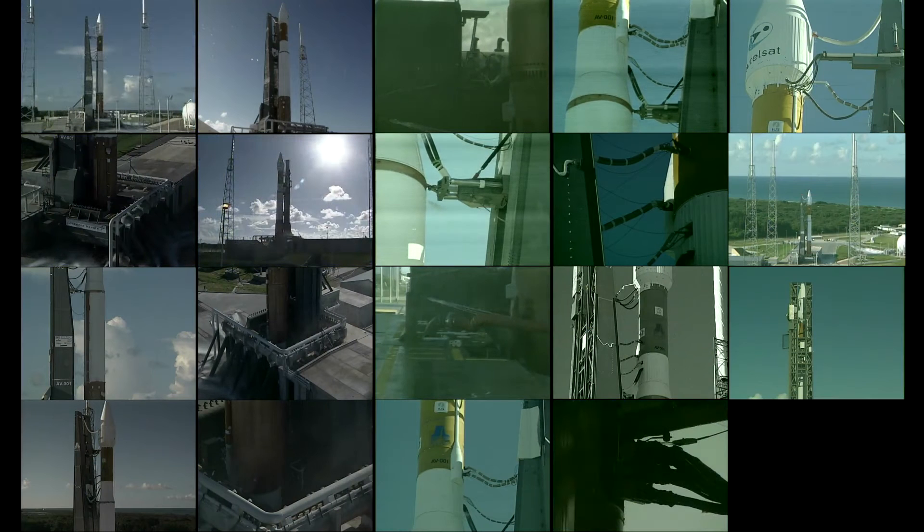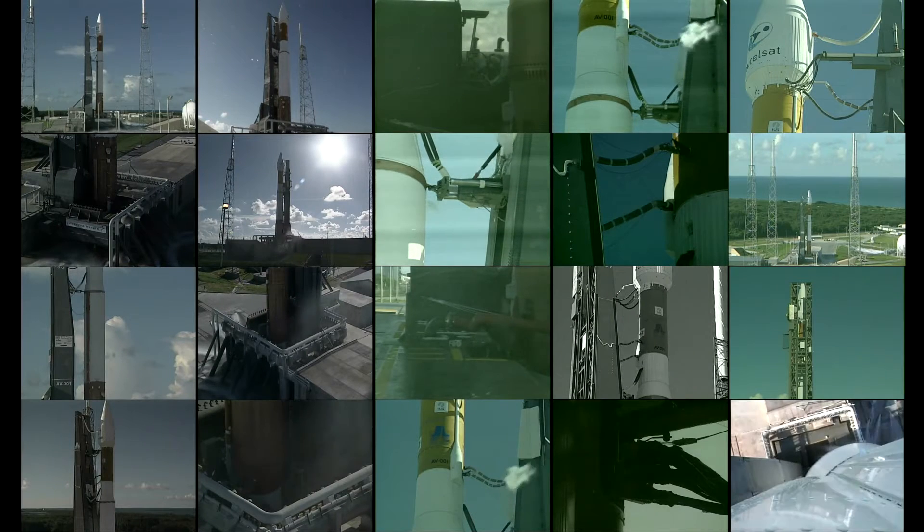This is Atlas Mission Control, T-10, 9, 8, 7, 6, 5, 4, 3, 2, 1.